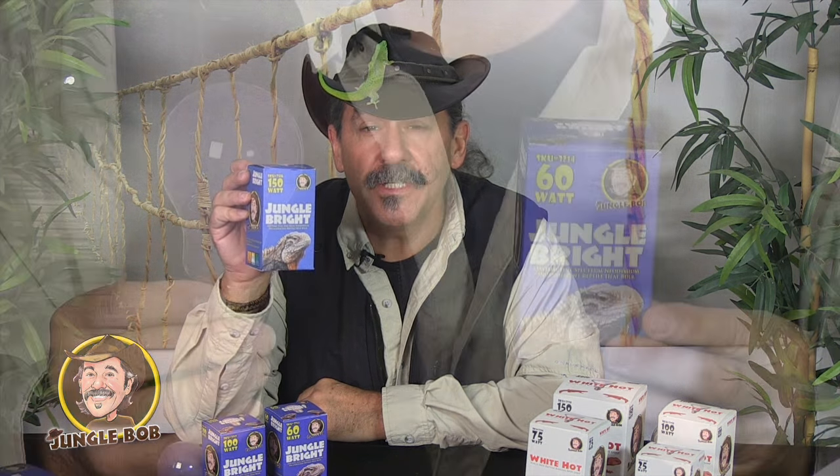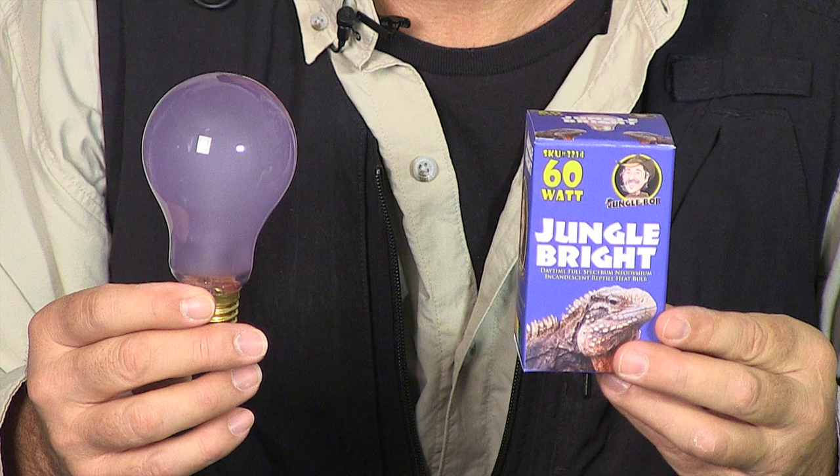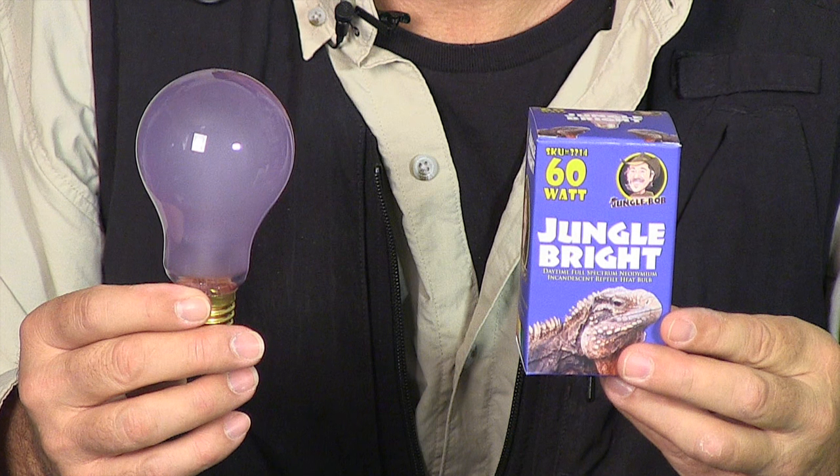There are different lights for different things. UVB and UVA deliver that type of spectrum, but most animals don't require all the UVB and UVA and can get by with a simple daytime light bulb. This has a coating on it called neodymium that provides full spectrum lighting, and a great array of colors will appear on your animal if you put the proper neodymium light on it.